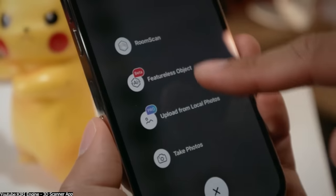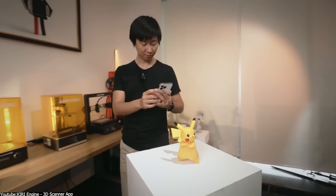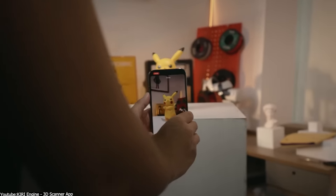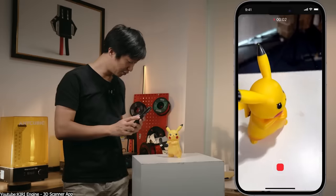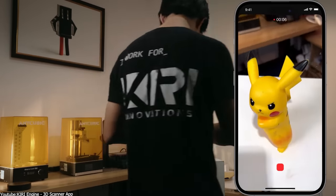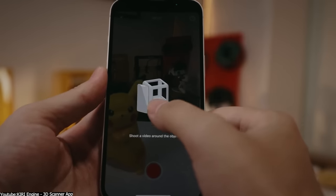On a side note, Kiri Engine does limit the length of the video to only 2 minutes due to, and I quote, 'server limitation purposes.' So take that as you will, but 2 minutes should be more than enough to scan your object. Also, the processing time might be slightly longer than photogrammetry, being a new feature, and more optimization is on the way.